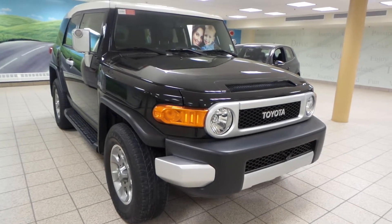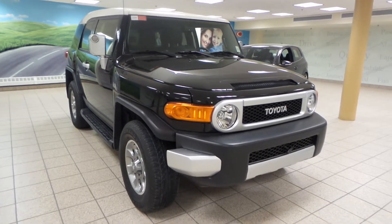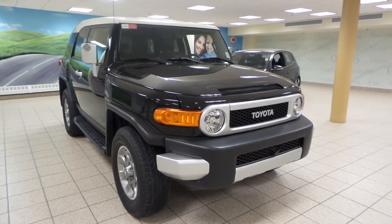Hey guys, it's Danny from Charlesland Toyota Scion. We're looking at a 2013 FJ Cruiser. It's a four-door sport utility with a five-speed automatic transmission and four-wheel drive. It has a four-liter V6 engine.